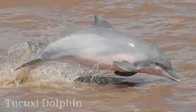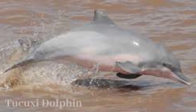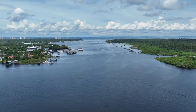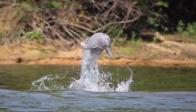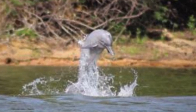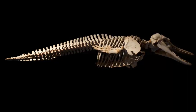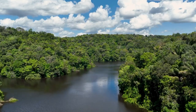Tucuxi dolphins are intriguing cetaceans inhabiting South America's rivers and coastal waters. Their remarkable adaptability spans both freshwater and nearshore environments, setting them apart. With streamlined bodies and rounded dorsal fins, these gray or bluish-gray dolphins exhibit social behavior in groups of 2 to 10, and their opportunistic diet relies on echolocation for prey capture. Vocalizations, including clicks and whistles, facilitate communication. Despite their social nature, tucuxi dolphins face potential threats from habitat degradation, pollution, and fishing gear bycatch.